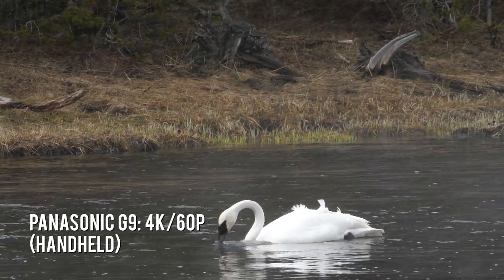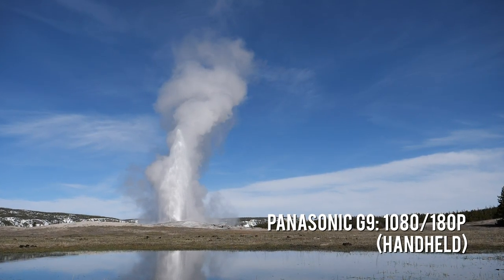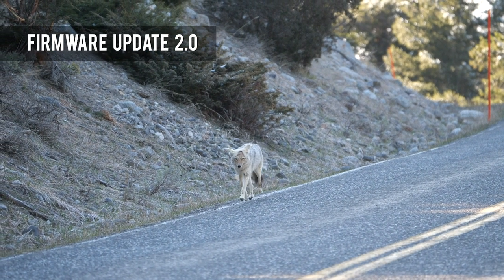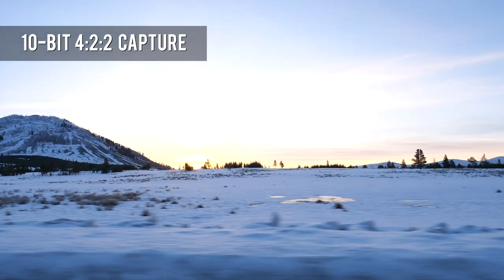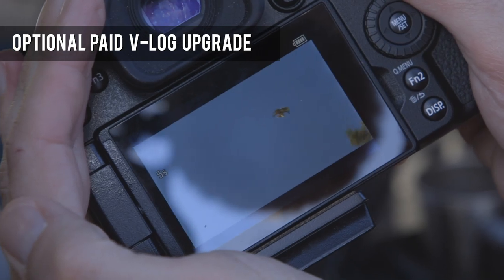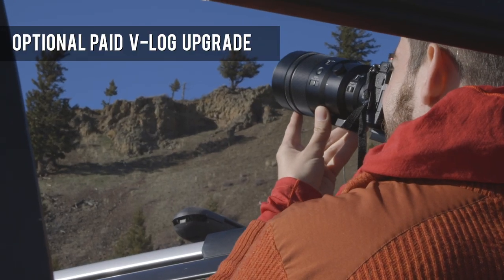Video features include 4K at up to 60p and HD at up to 180 frames per second. A mid-life firmware update 2.0 added HDR video capture and 4K 10-bit 4:2:2 capture at up to 30p. It also gained variable frame rate video capture, with the option of adding VLogL capture and waveform monitoring via a separate paid update.